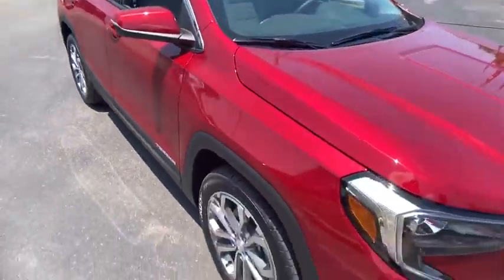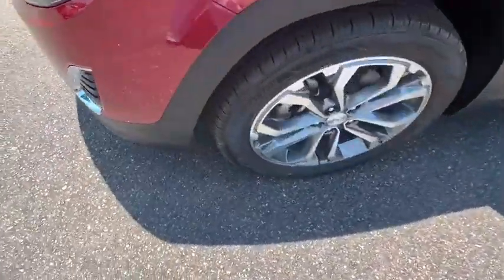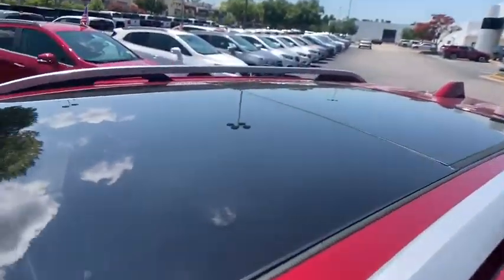Traction control, dual airbags, power steering, four-wheel disc brakes, universal garage door opener, compass, driver and front passenger heated seats, heated steering wheel, electronic stability control, fog lights, heated front seat.